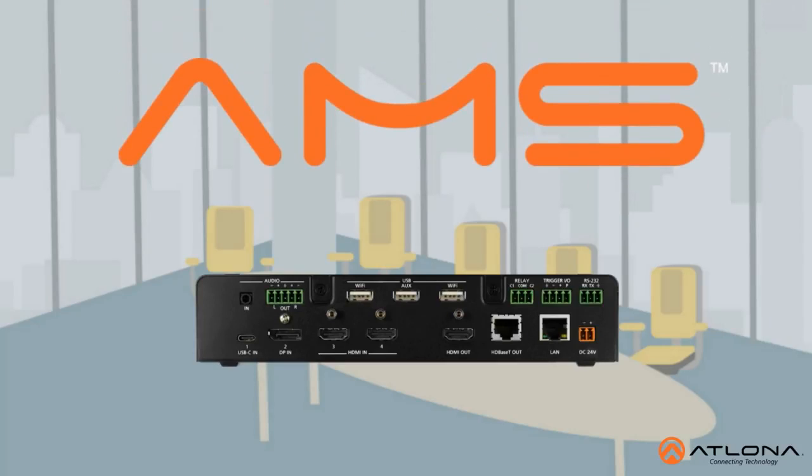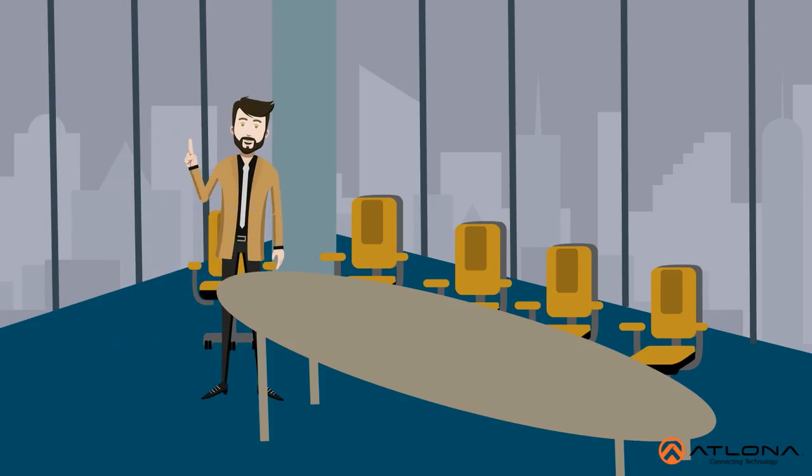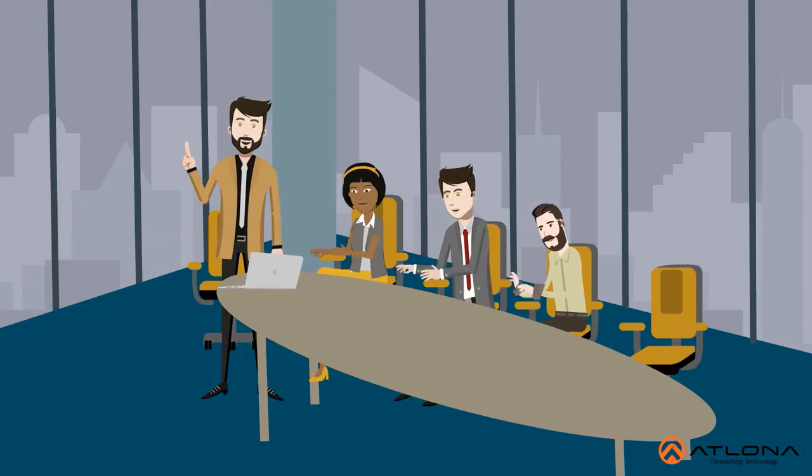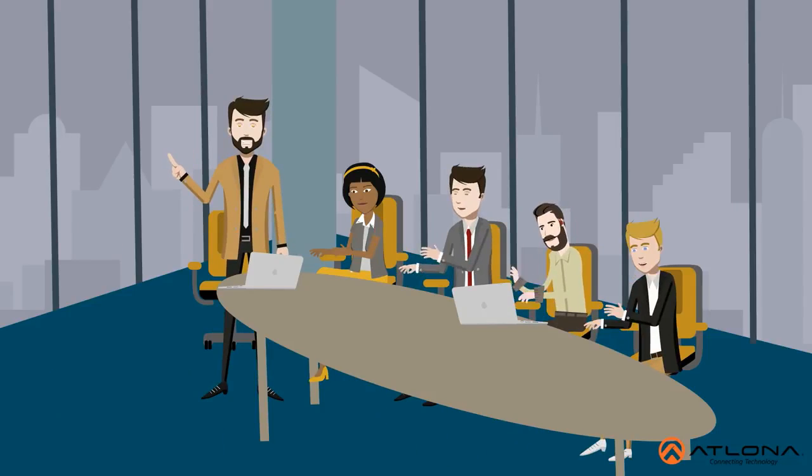The SW510W can be configured with AMS, making future installations a breeze. Efficient to install and manage and simple to operate, Atlona has allowed Lewis to create an environment where presenting is easy and convenient.